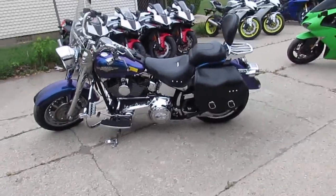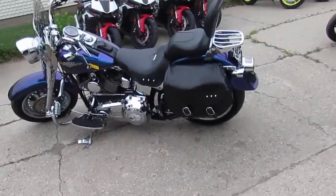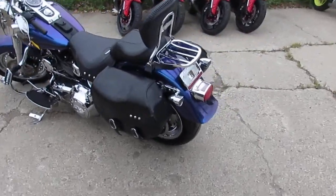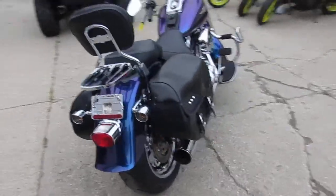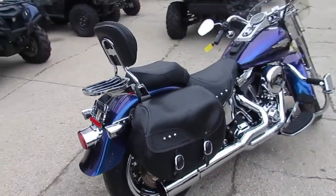Hey, it's riding season and we got the Harleys, guys. It's Approval Powersports doing some videos. One we're doing a video on is a 2010 Harley-Davidson Fatboy for sale. It comes in the blue-black ice paint scheme.